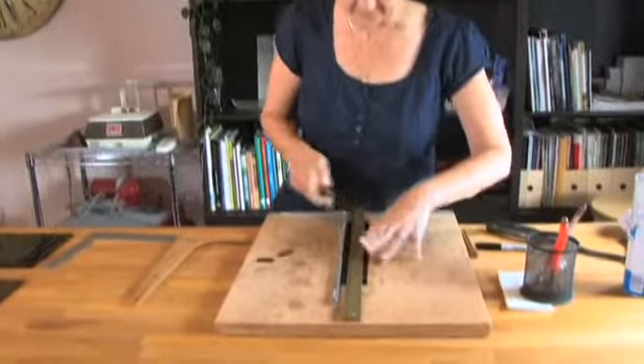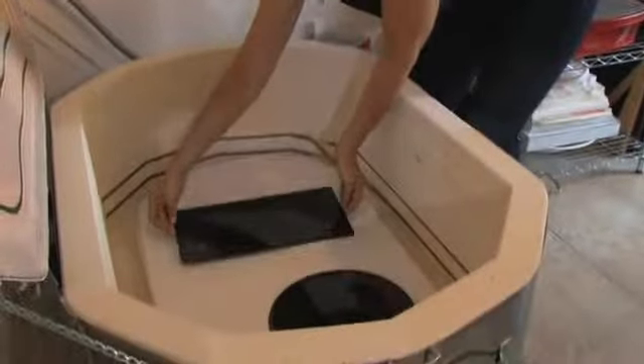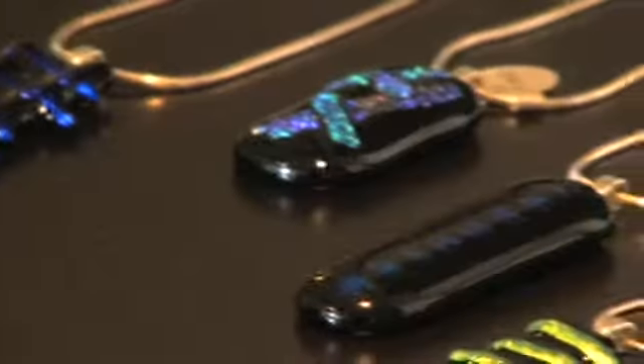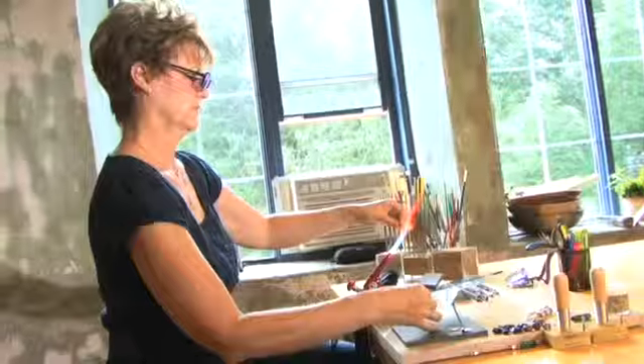I'm a perfectionist by nature, so working with glass I can line things up, I can put things in order, I can stack things the way I want them. I put them in the kiln, however, and when I open up the kiln, sometimes they come out a horrible mistake, and other times they come out beautifully and I simply don't want to give them up. My name is Bridget Wilson and I'm a glass artist. I specialize in fused glass, plates, bowls, and jewelry.